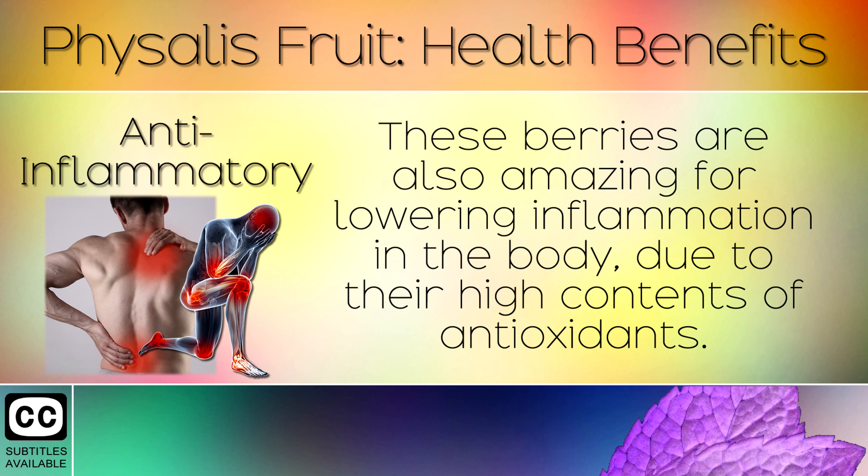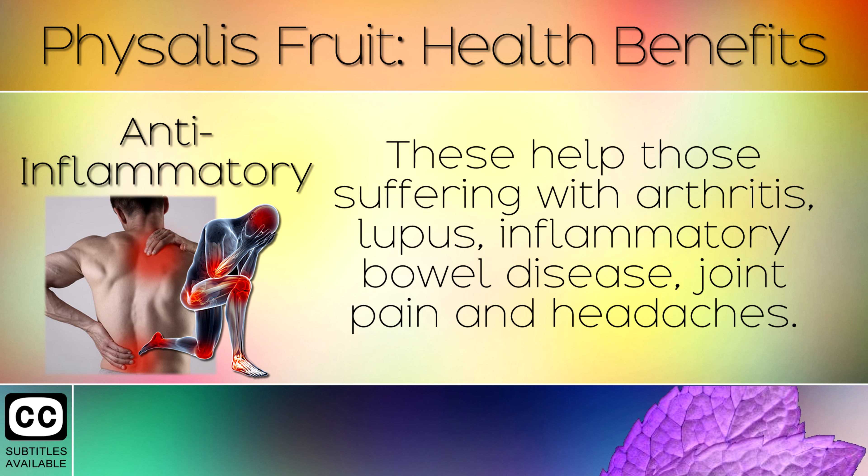5. Anti-inflammatory. These berries are also amazing for lowering inflammation in the body, due to their high content of antioxidants. These help those suffering with arthritis, lupus, inflammatory bowel disease, joint pain and headaches.